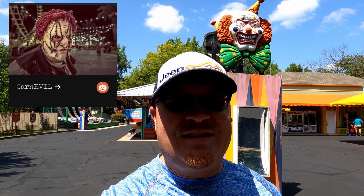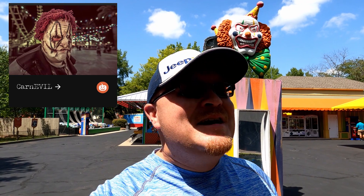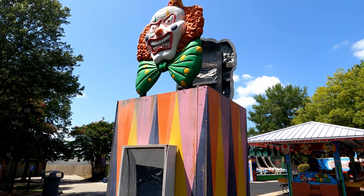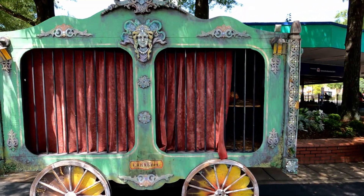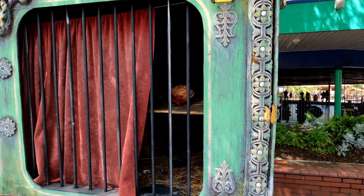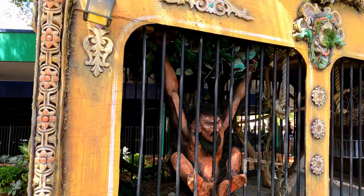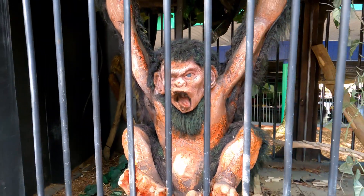I'm seeing my first signs of a scare zone actually in the park and that is Carn Evil. You can see right behind me that crazy looking clown. If you hate clowns, then this is definitely for you. The description talks about how these clowns were happy and wanted to make you laugh but something snapped and they don't want to do that anymore. I think clowns are creepy — honestly, even when they're meant to be happy they're still creepy.